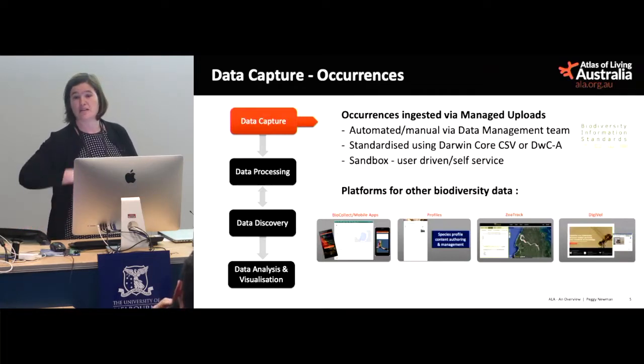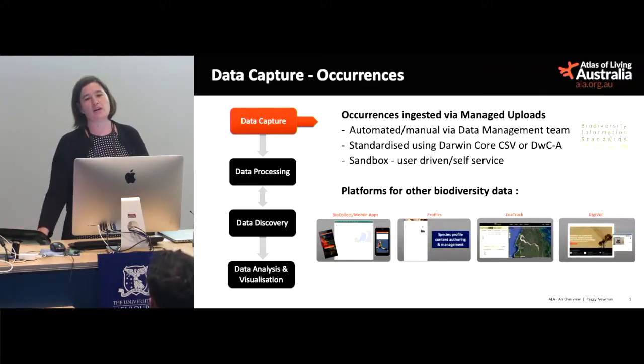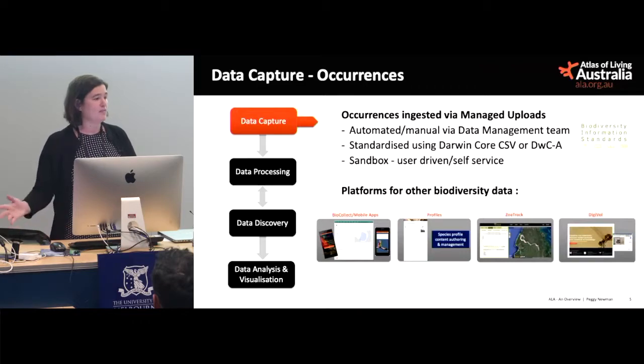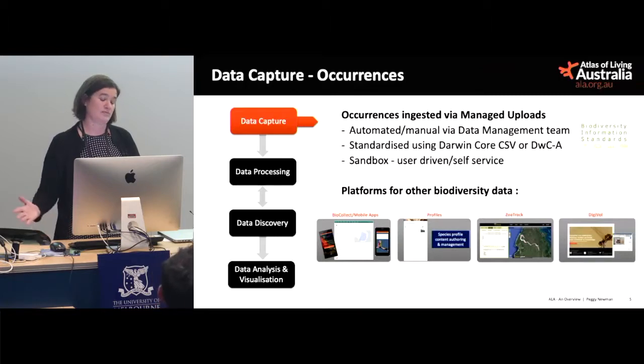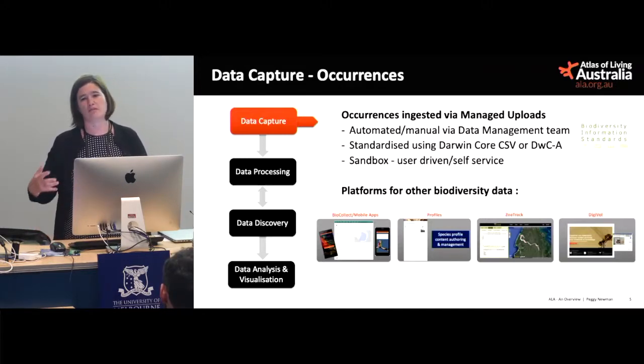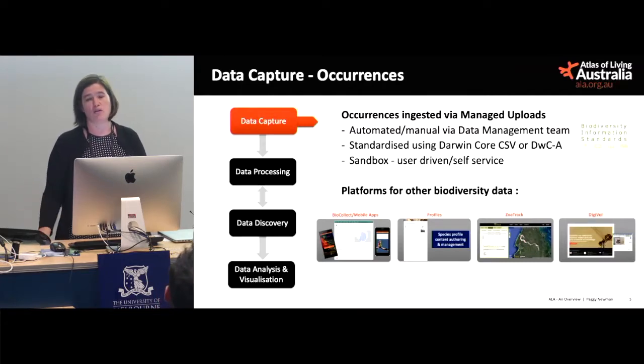With data capture, we have a data management team that pulls data in from all sorts of different places. We have automated and manual loads and we speak Darwin Core — a biodiversity data standard with 186 terms used as file headers so we know what those fields mean, things like species name, scientific name, decimal latitude, decimal longitude. We've also got platforms for non-occurrence data: BioCollect for citizen science and field data collection, a Profiles app for descriptive species information, Zoatrack for managing and visualising animal tracking data, and Digivol for digitisation and transcription.